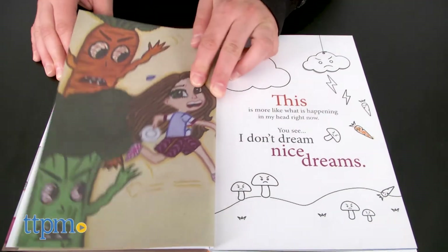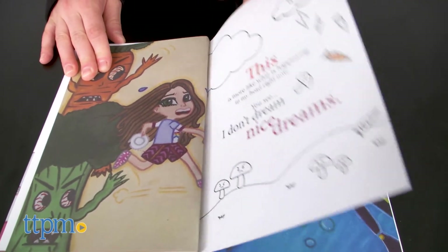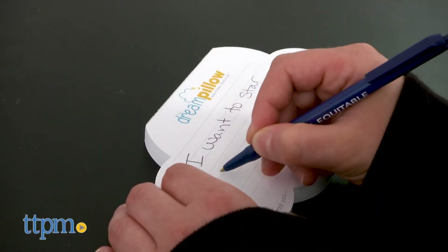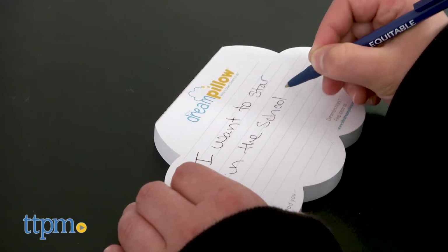The way this works is by reading the dream pillow storybook about a little girl who used to have bad dreams but now has good dreams. Then kids write down their dreams on the dream pillow note card and place those note cards inside the dream pillow.